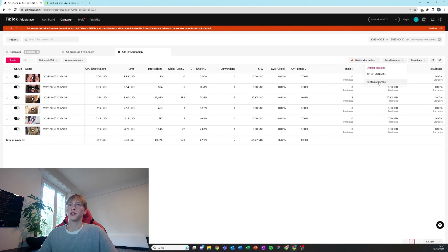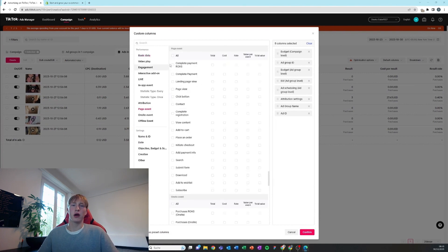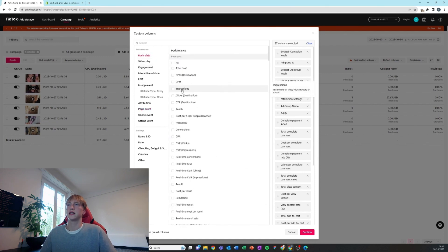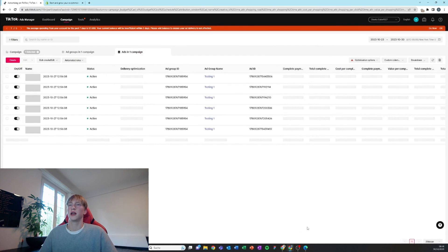Now we want to add custom columns, which is really important to be able to read the data better. I'm going to make a video about this soon showing how to scale with TikTok ads, how to read the data, and make informed decisions. Just copy what I'm doing and select all these options in the same order. When that's done press confirm and the TikTok Ads Manager is all perfectly set up.